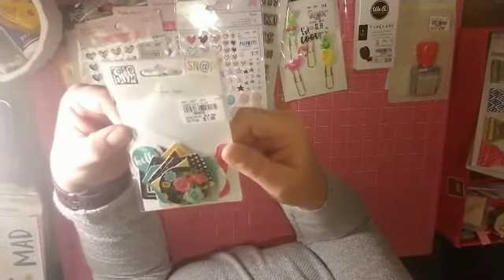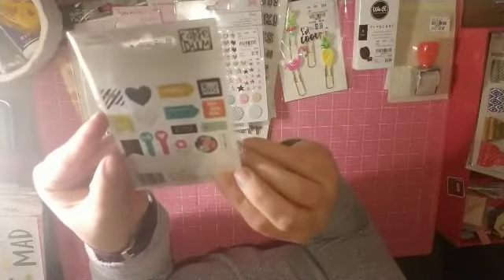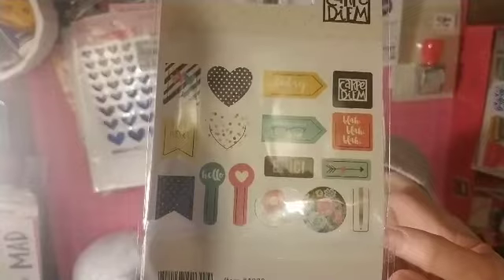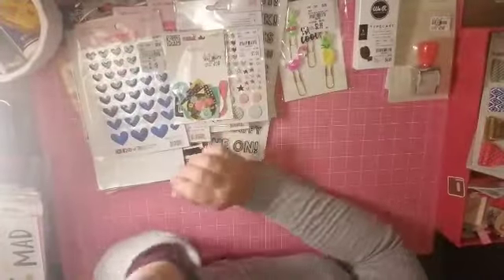From Carpe Diem Snap, these are the clips. That donut will definitely not make it anywhere — maybe to my daughter.